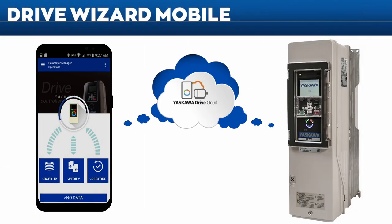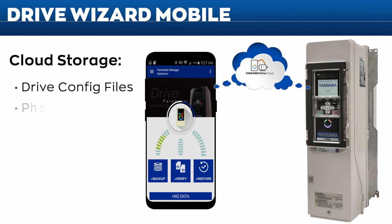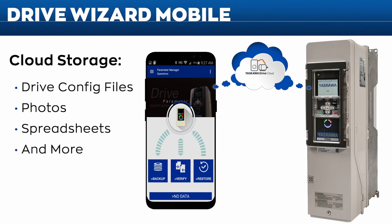Drive Wizard Mobile also provides access to free cloud storage — upload, store, and retrieve a wealth of information such as drive programming files, photos, spreadsheets, and more. Access your drive cloud account from anywhere with a web browser or with Drive Wizard Mobile.